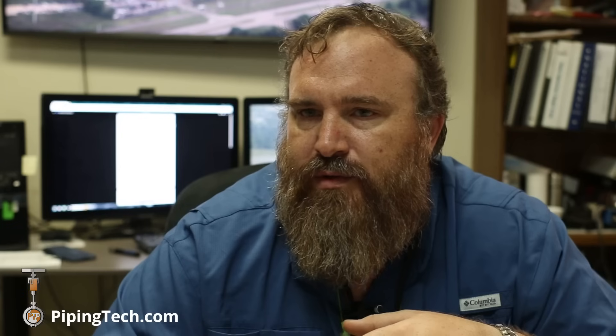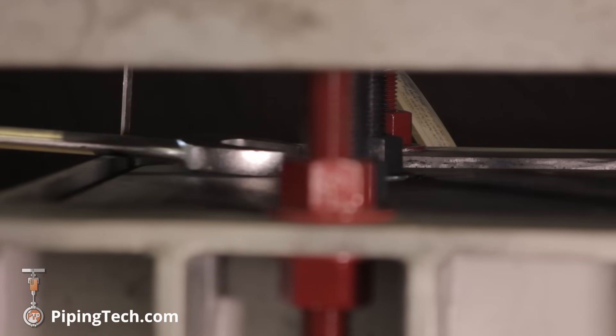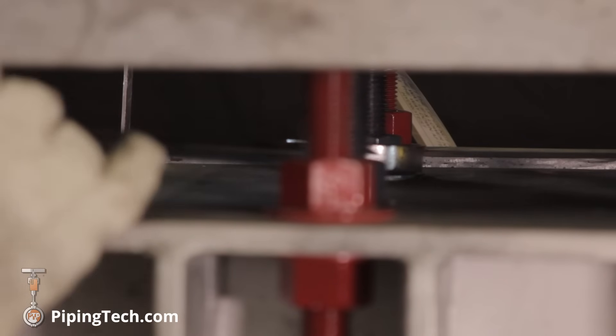We bring in industrial engineers to come up with new solutions and ways to do things. We have a lot of highly skilled fabrication specialists and they all have a deep understanding of our products and key production operations.